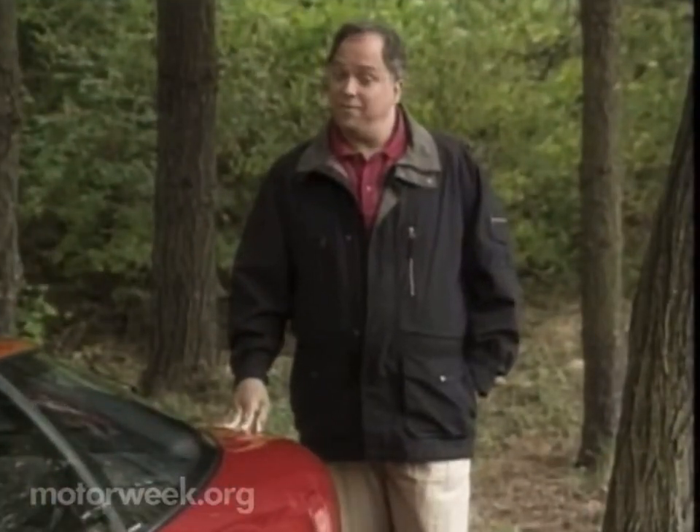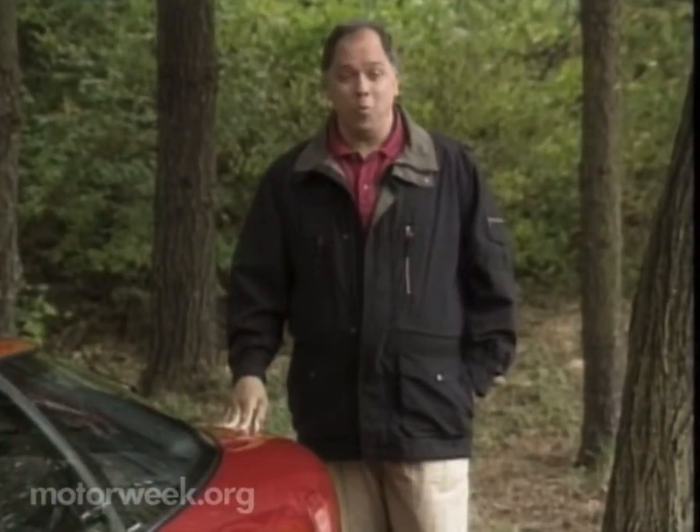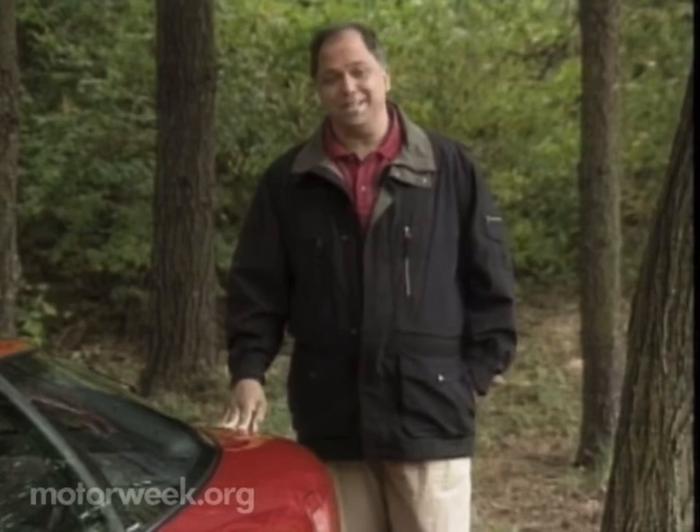You know, at MotorWeek, our favorite season isn't summer or winter. It's the auto show season. That's when the world gets its first close look at all the latest automotive hardware. And as always, the season starts out in Europe, and our first stop is in one of Germany's oldest cities.